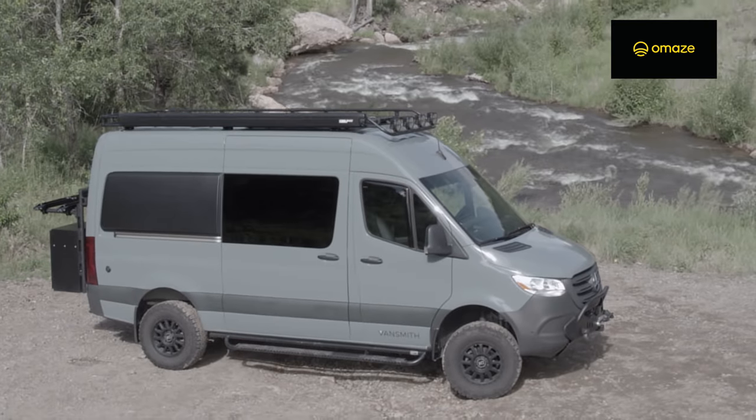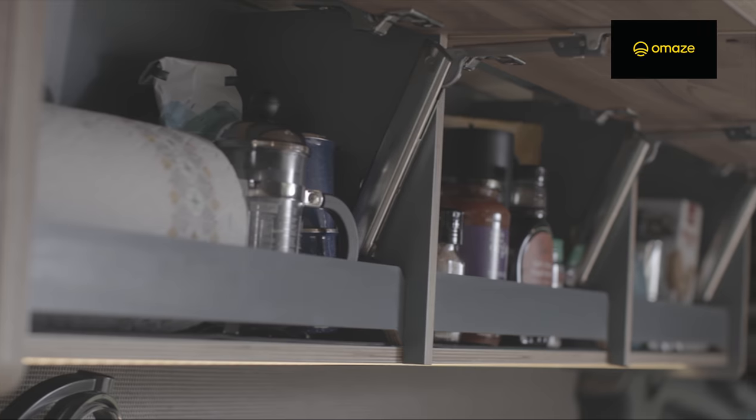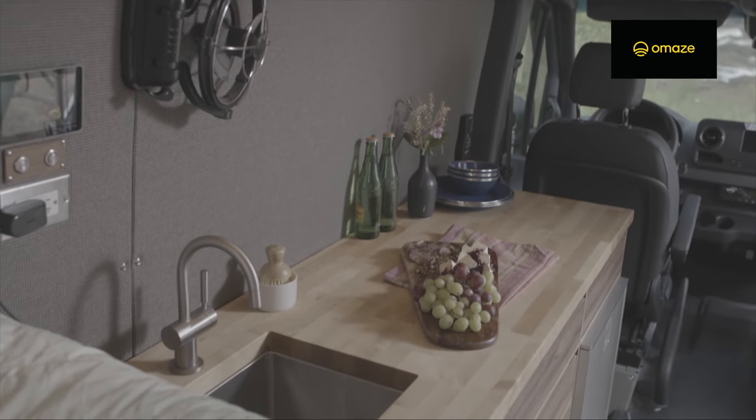If you're watching this video, you're most likely thinking about buying or building out a van conversion yourself. But what if you could win your very own Mercedes Sprinter van with an $80,000 eco-friendly conversion and support a great cause at the same time? Omaze, who sponsored this video, is giving away a van conversion by Vansmith with a fully converted interior and your choice of adventure-ready exterior upgrades.